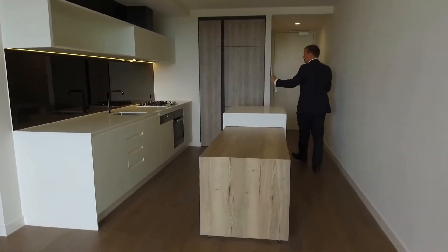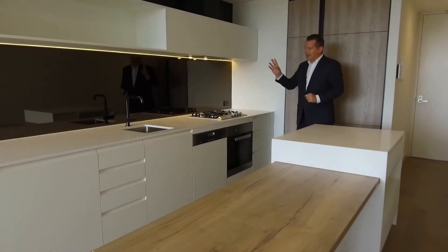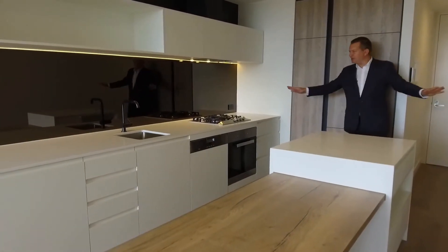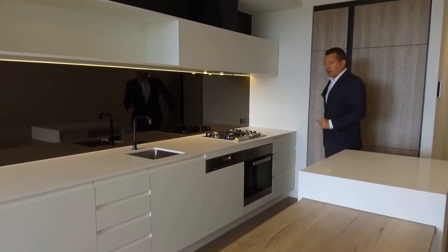Miele appliances including a semi-integrated dishwasher. You've got gas cooktops, glass splashbacks, stone benchtops, plenty of workspace as you can see here, and you've got an integrated fridge freezer behind me.